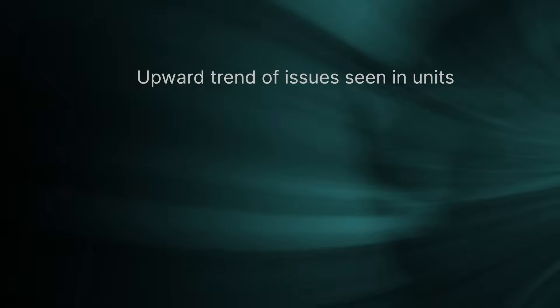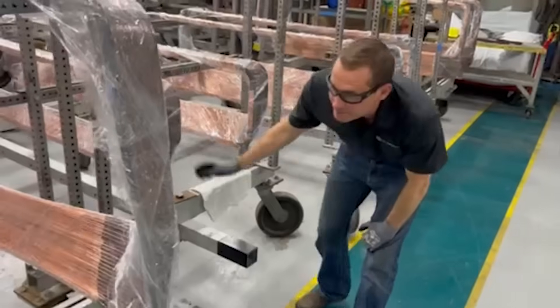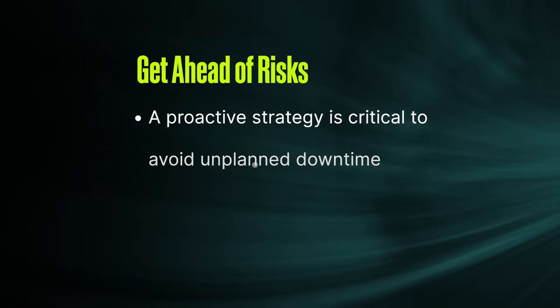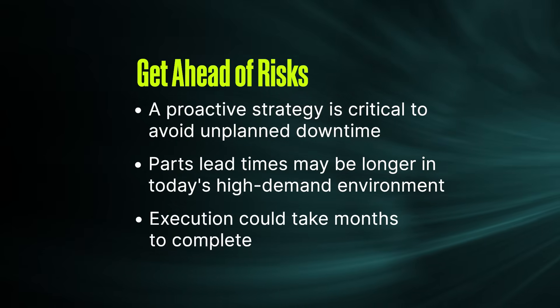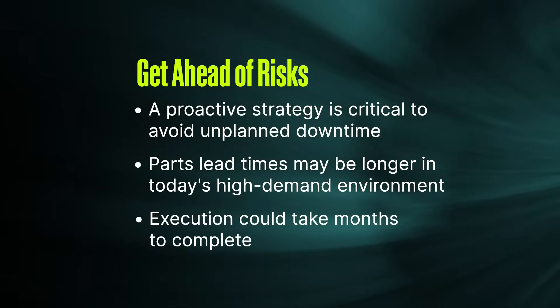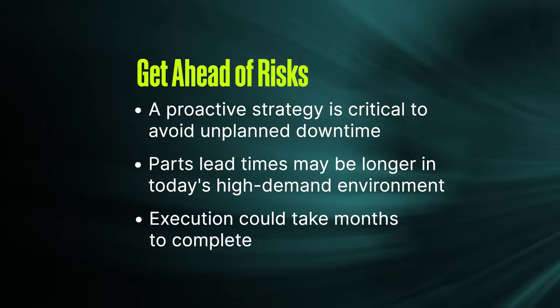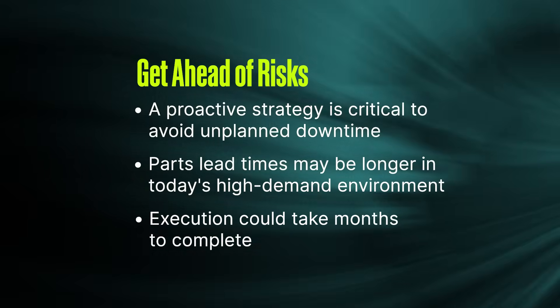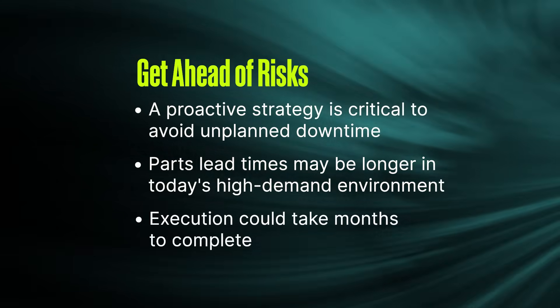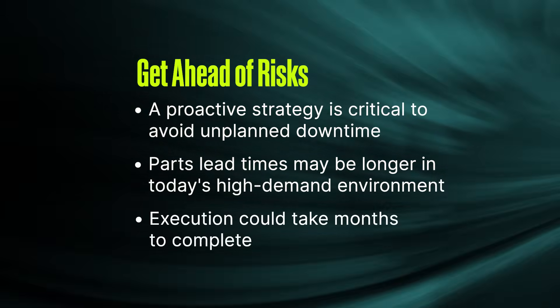So what should you do? Your unit is 30 years old. The standard maintenance has become less effective, and wear and tear necessitates other solutions. You need to be proactive with your service strategy. Failures can take more time to repair than you anticipate, with lead times being longer for ordering critical components, and the work can't be executed until those parts are delivered. You could experience several months of downtime, and that may not be an option for you.